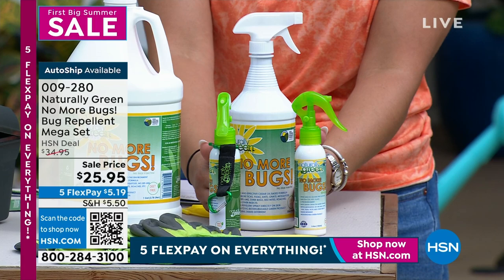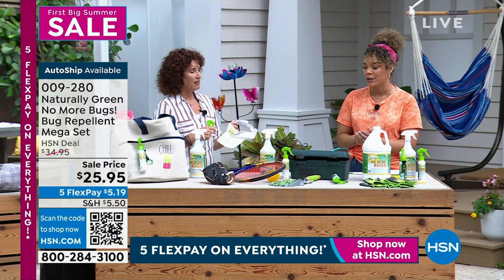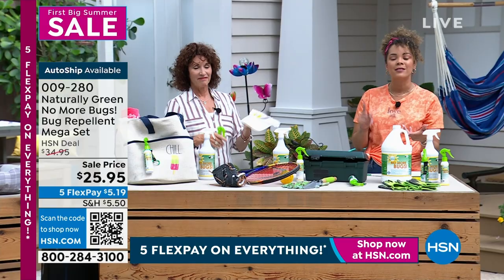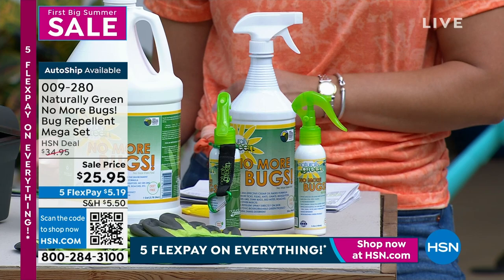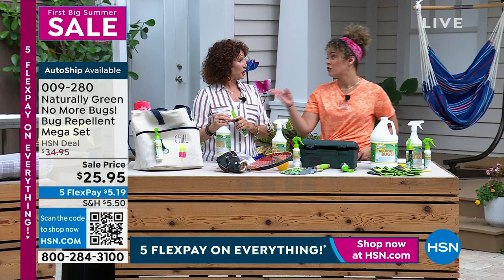You get 32 ounces of concentrate. There's a card included to help you mix the solution for your plants. Spray a little on your hands and put it on the backs of your dog's ears, their neck — safe around your kids, around you, around your pets. No harsh chemicals. Auto ship is available — we'll send it to your doorstep at the sell price of $25.95 every 60 days. You can cancel auto ship at any time. Item number 009280 if you want to go ahead and get this shipped to you. As much as she's spraying it right now, it smells so good — we're all going to be smelling like cedar oil.